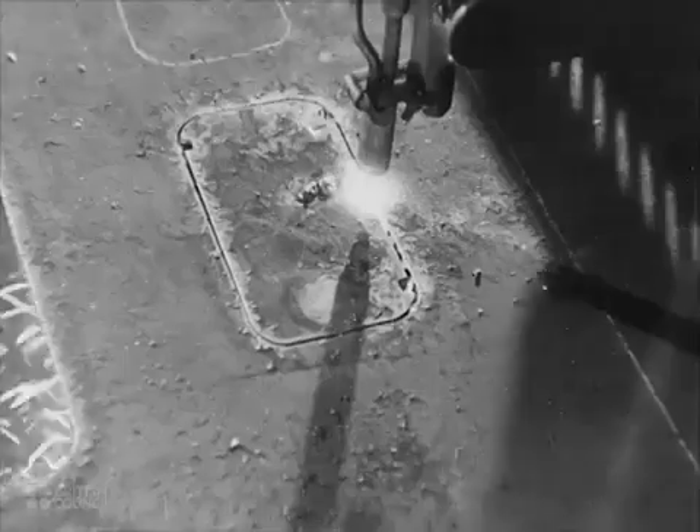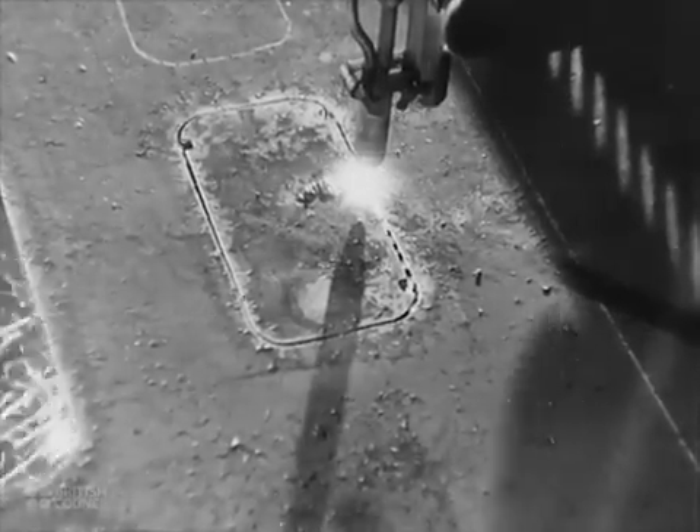To make the frame or chassis on which an engine stands, thick steel plate is cut by oxy-acetylene burners, shaped and drilled.